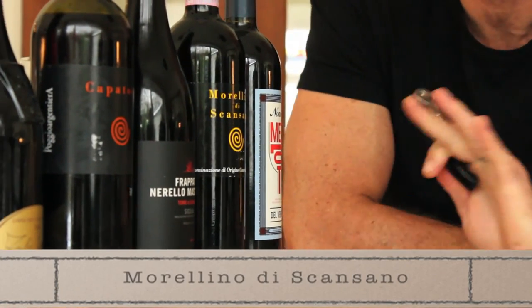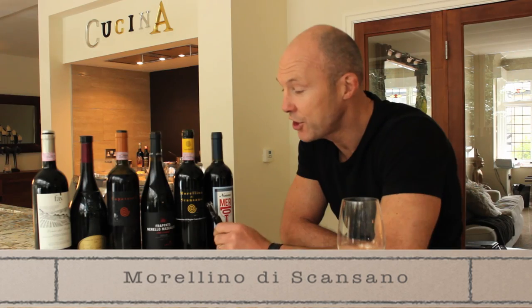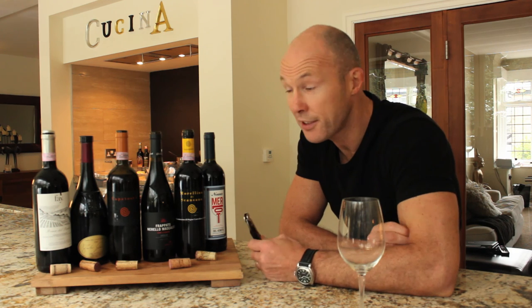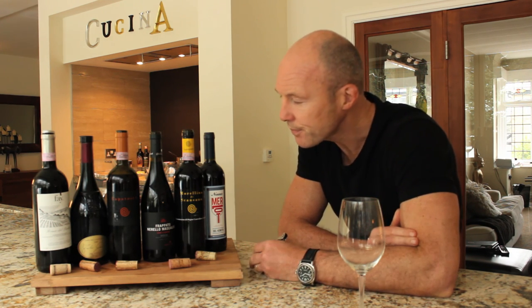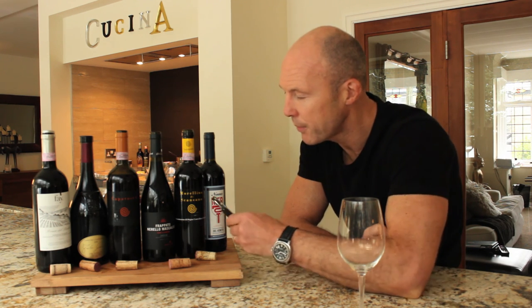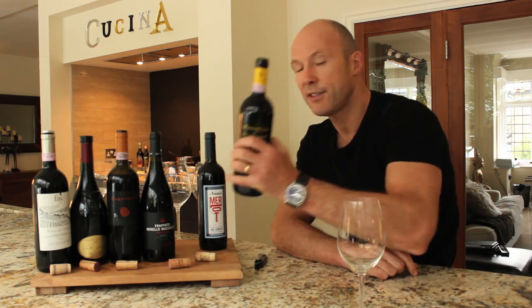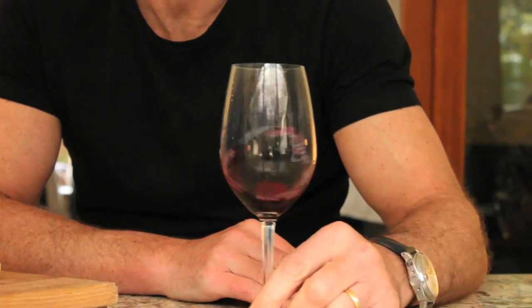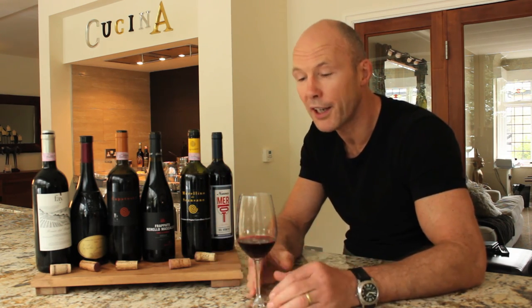Moving along, this one is called Morellino di Scansano — classically Italian, a Tuscan wine grown on the coast below Pisa. Morellino is actually a variety of Sangiovese, the more popular grape of Tuscany, so it's a clone of that variety. This particular one is an entry-level wine, with a bit more body than the Veneto Merlot, more structure, primary fruits, and fairly light tannins. It's great with salamis, Parma ham, spaghetti bolognese — that sort of thing.